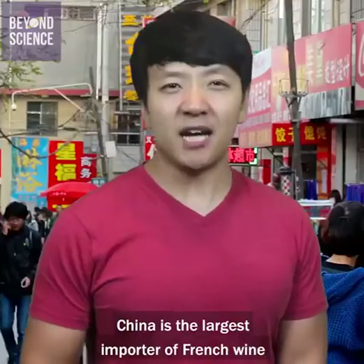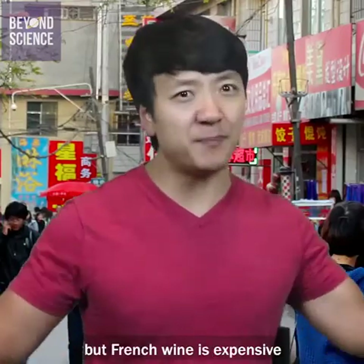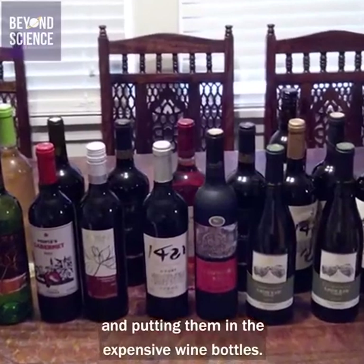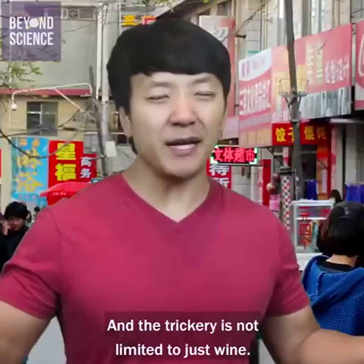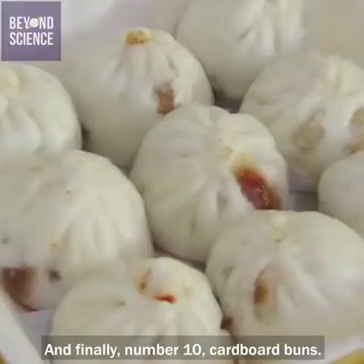This chemical is called rongalite, an industrial bleaching agent that made these dried tofu slices chewier and brighter. Number nine: fake wine. China is the largest importer of French wine, but French wine is expensive. So some distributors had the idea of taking cheap wine and putting it in expensive wine bottles. And the trickery is not limited to just wine — a lot of alcohol in China is fake as well.